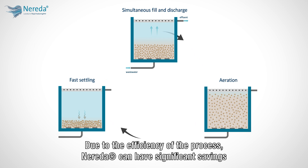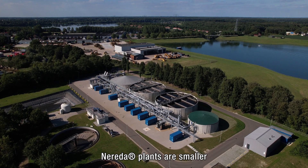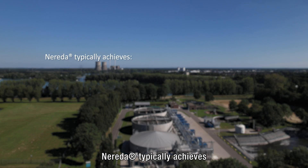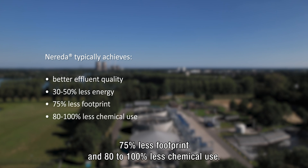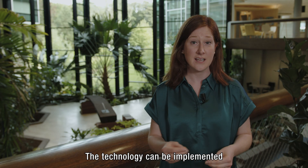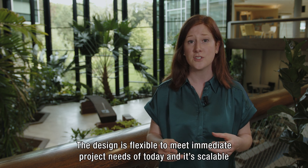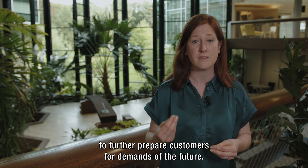Due to the efficiency of the process, Nureta can have significant savings compared to alternative technologies. Nureta plants are smaller and easier to operate compared to conventional ones. Nureta typically achieves better effluent quality with 30 to 50 percent less energy, 75 percent less footprint, and 80 to 100 percent less chemical use. The technology can be implemented for new projects, upgrades, and retrofits at any scale. The design is flexible to meet immediate project needs of today and is scalable to further prepare customers for the demands of the future.